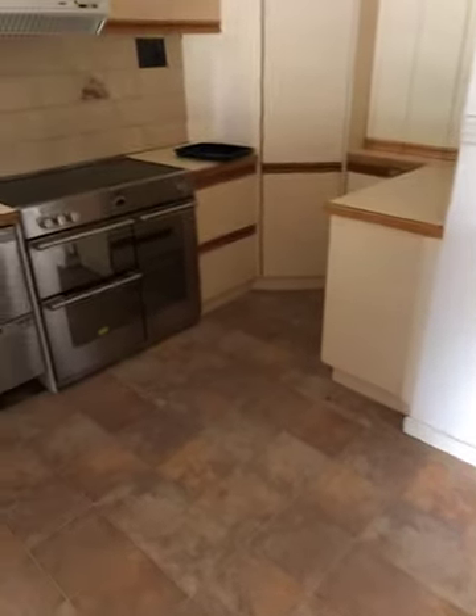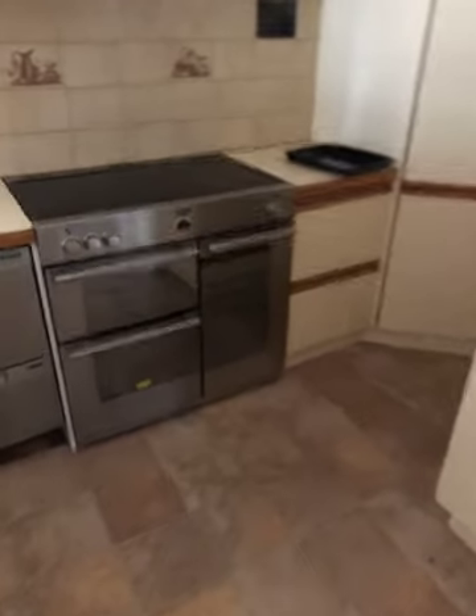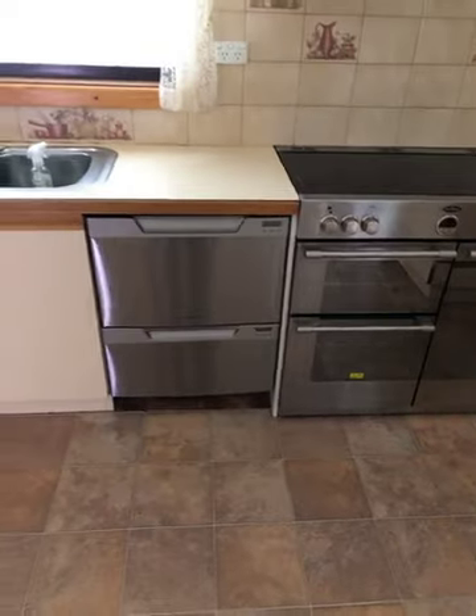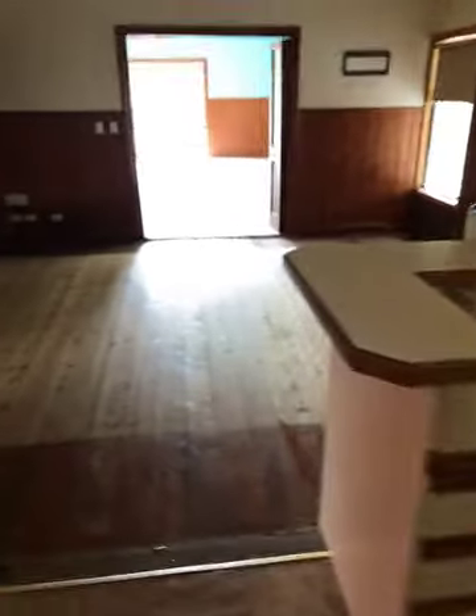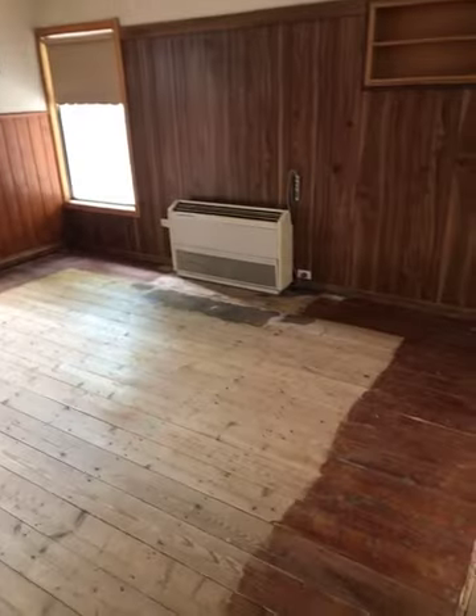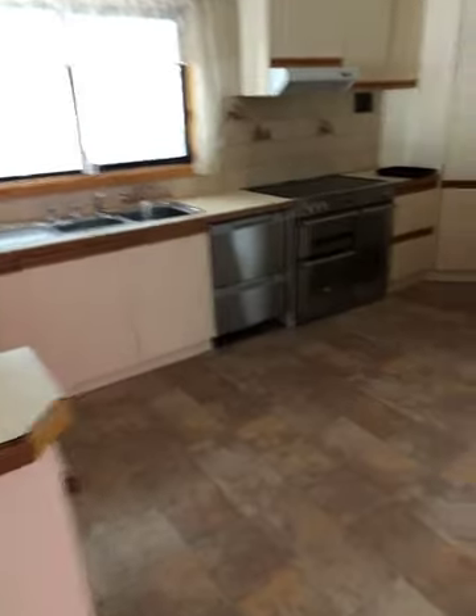Just come down to the kitchen. As you can see there's quite a big flash stove there. Two drawer dishwasher, double sink. Just panning around to the dining room. An older style split system. Plenty of cupboard space.